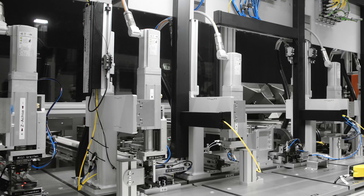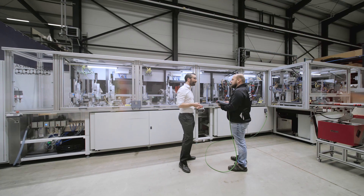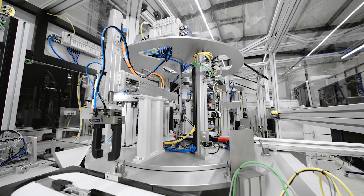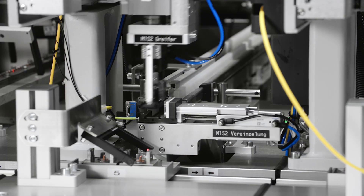We develop and manufacture modular, highly dynamic and process-reliable systems across all industries — from the cosmetics industry to the electrical industry, and from medical technology to the pharmaceutical industry. In our assembly plant, we combine our many years of experience in the field of rotary and linear indexing systems and produce more than 100 different variants of Schuko plugs from 21 different individual parts.